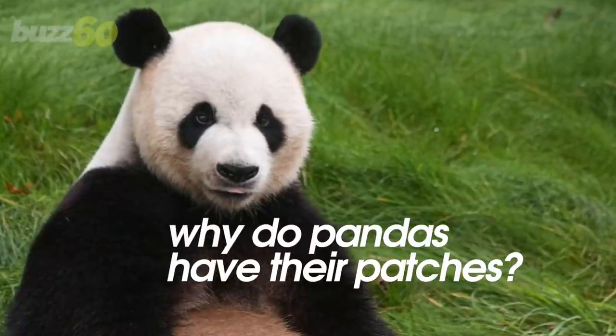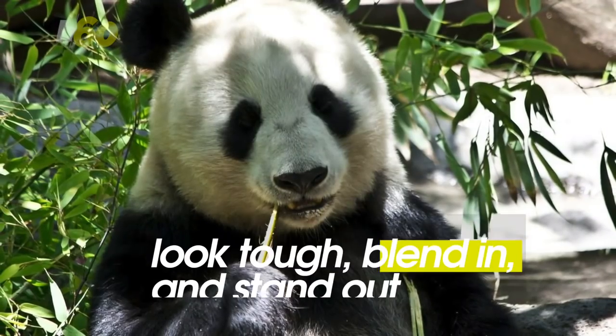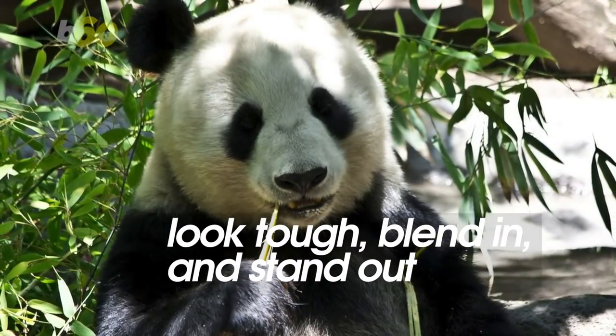Why do pandas have their famous patches? The answer isn't as black and white as you might think. Their markings are to look tough, blend in, and stand out. Got all that?